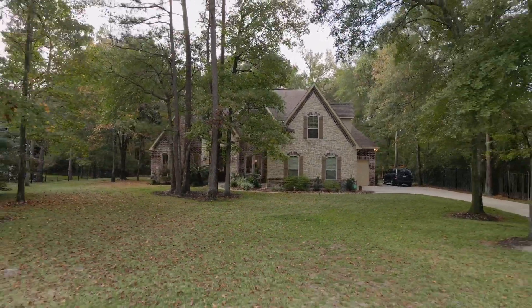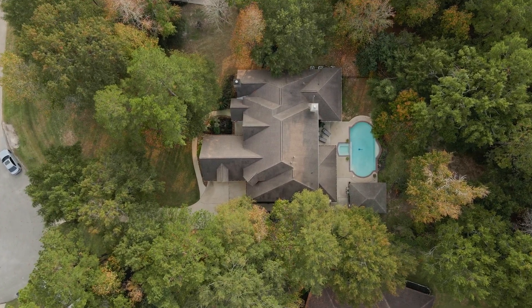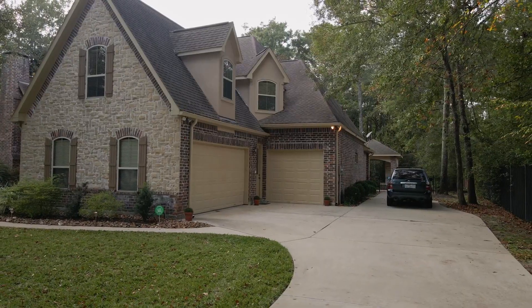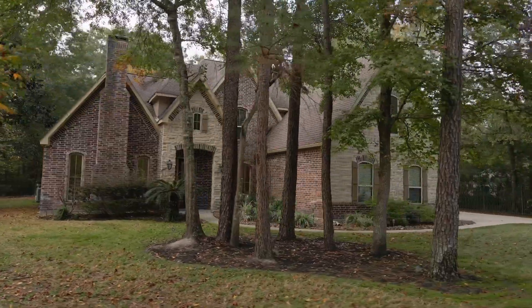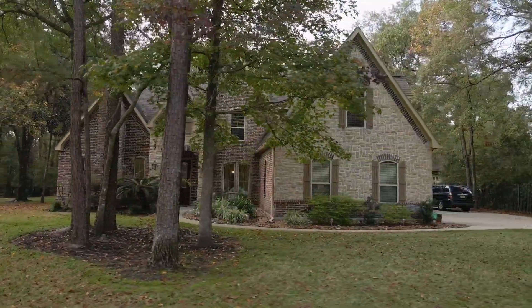Located on an acre lot with a timeless brick and stone elevation, this home features a three-car attached garage, extensive tile, slate, and real hardwood flooring, double crown molding, LED lighting, sky-high ceiling heights, two staircases, enormous windows, great storage, and custom finishes throughout.